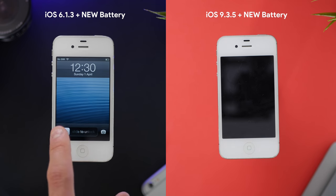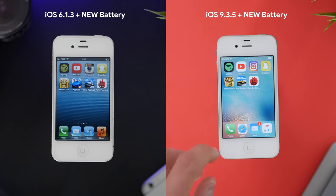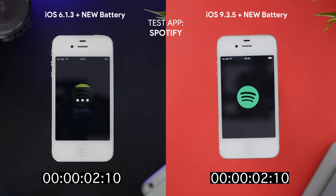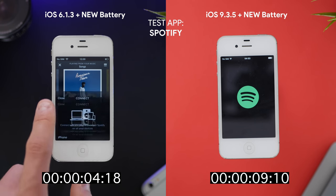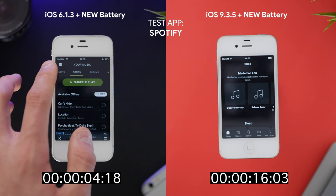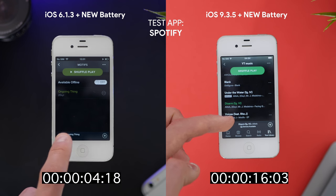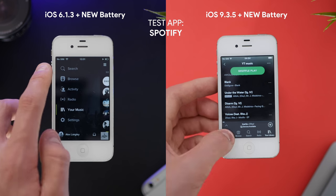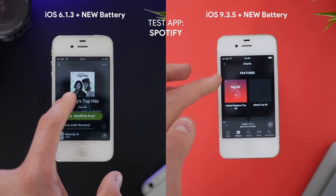The first thing we're testing is app opening speeds. We've got the exact same iPhone 4s with a new battery, and the first app is Spotify. iOS 6.1.3 finished that opening task in 4 seconds and 18 frames, and iOS 9.3 finished at 16 seconds and 3 frames — just slightly under 4 times the amount of time it took iOS 6.1.3 to do the same task. Actually using the app is pretty good on both, though iOS 9.3.5 has a lot of lag when going into a new menu or scrolling, whereas iOS 6.1.3 is like using a modern flagship — it's honestly flawless.